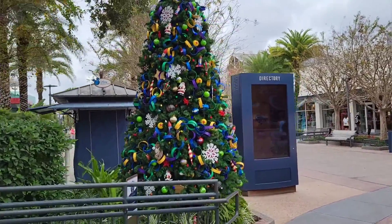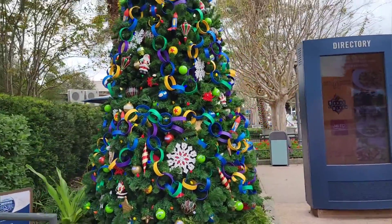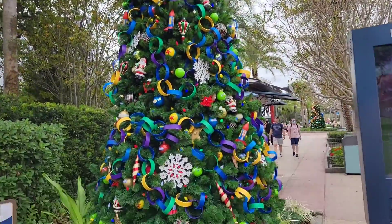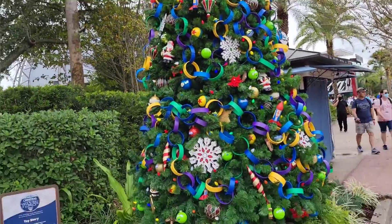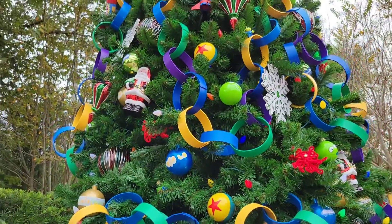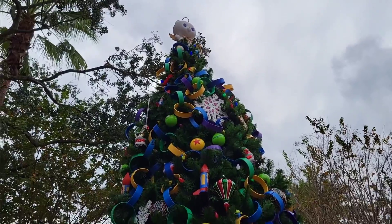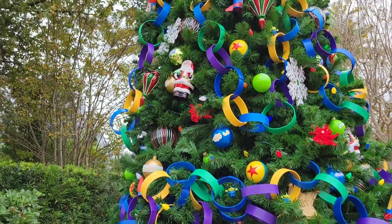I'm walking up to another gorgeous tree — this is a Toy Story one. I'm about to take a selfie with this one for my thumbnail. Look how close it is to snowflakes! It has all the character decorations — the rockets and everything. This is one of my favorites.